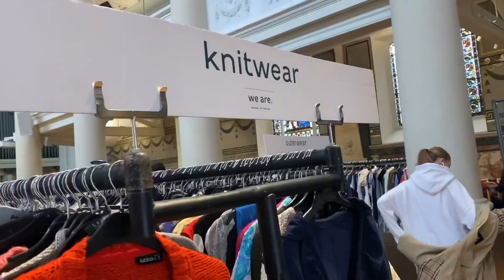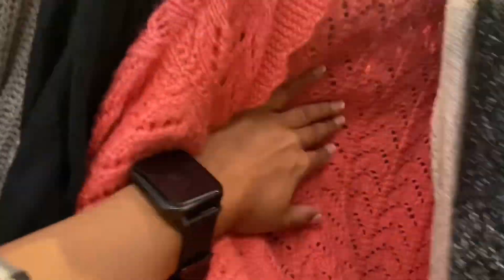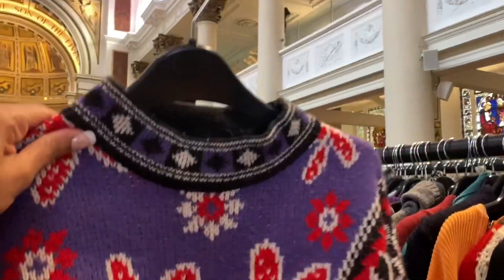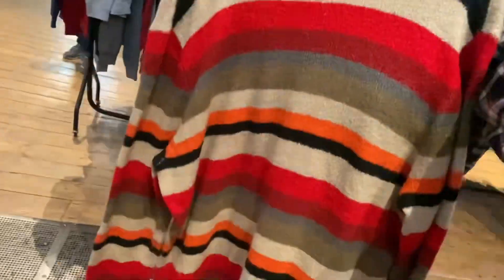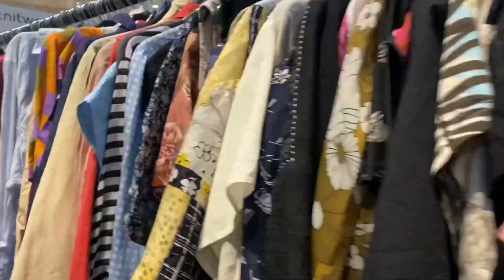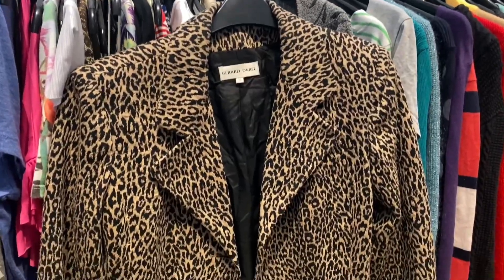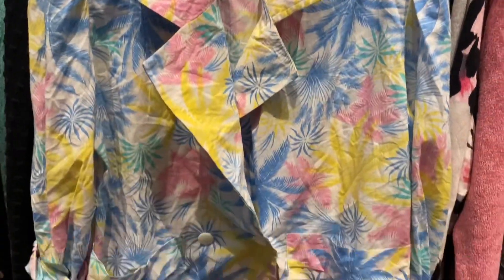Now let's jump to the women's section. They have an amazing collection of jumpers — so many different styles, colours, patterns, textures. Here you'll find a huge collection of t-shirts, shirts, denim jackets, leather jackets, blazers, coats, fur coats, sports jackets and many more. Don't worry about the sizes — they have almost all sizes here. The only thing that bothered me is there are no trolleys or baskets, so you have to carry everything in your hand.